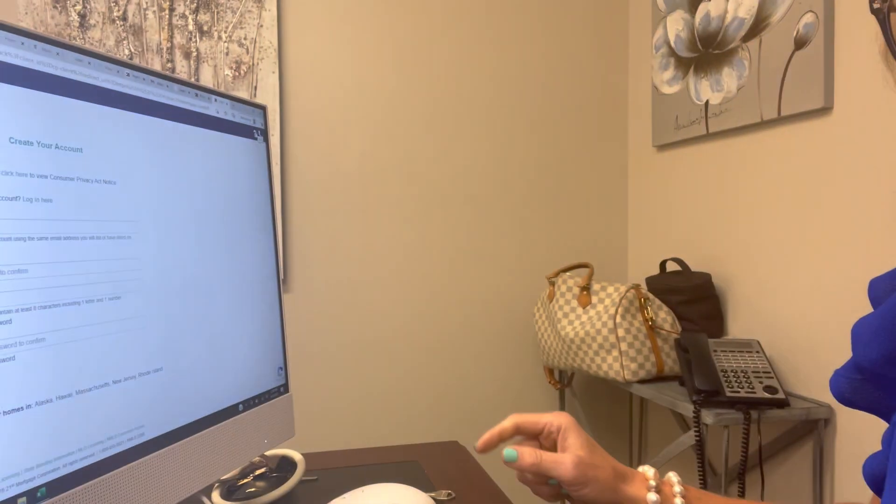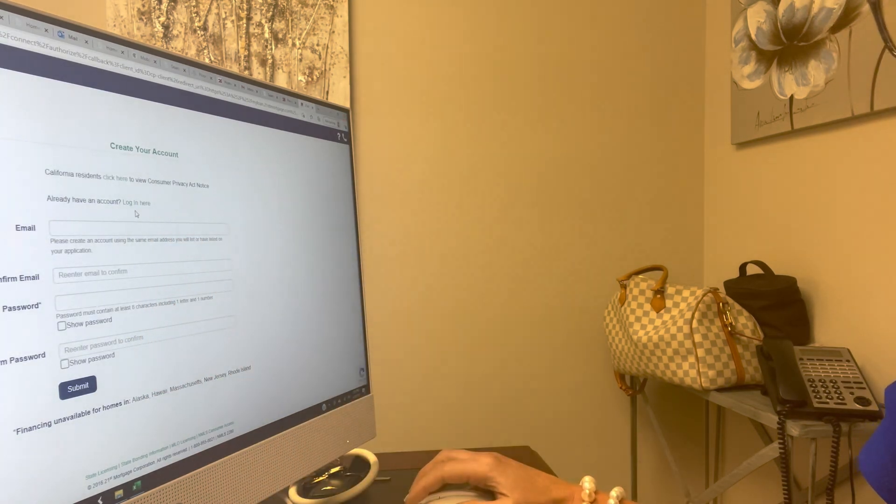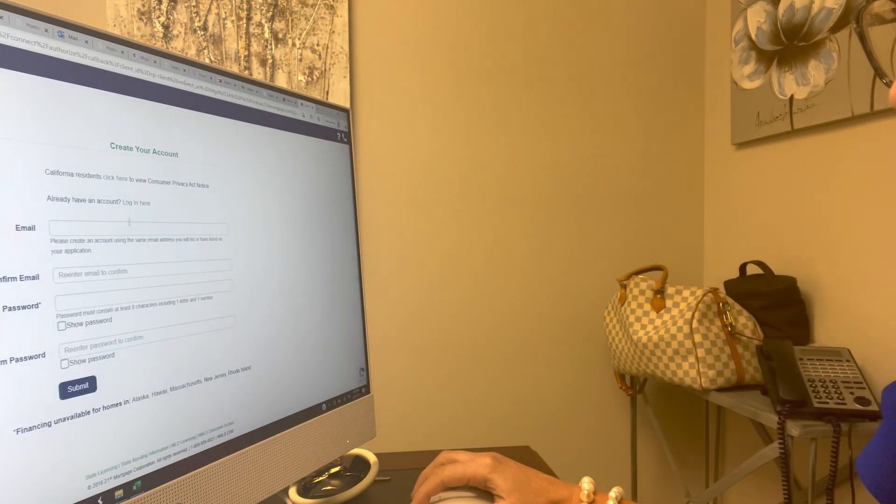First, you're going to go to 21stmortgage.com — I'm going to put the link above. So put my blue tint glasses on. Now you're going to create your account. If you already have an account, if you've ever done this before, you're just going to log in there.